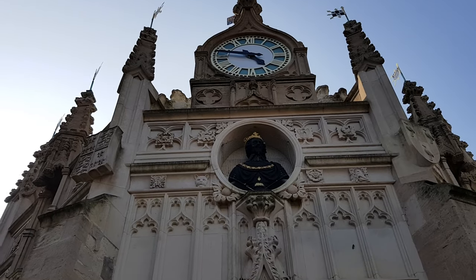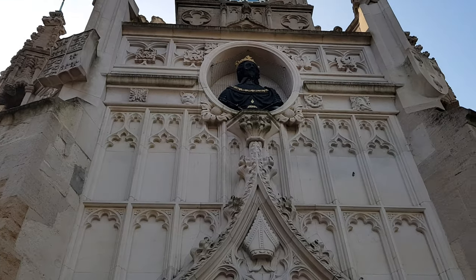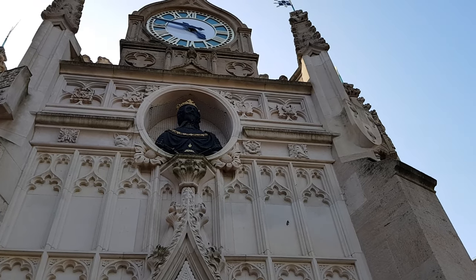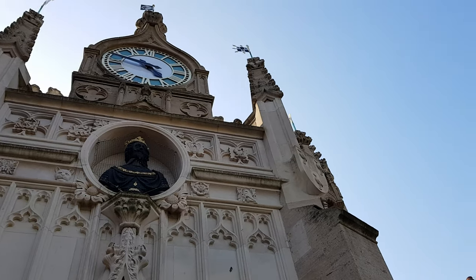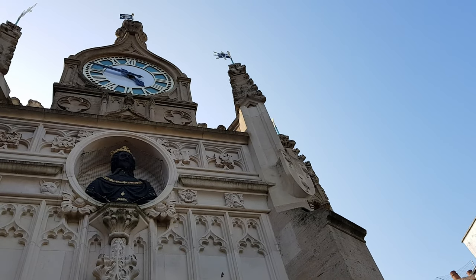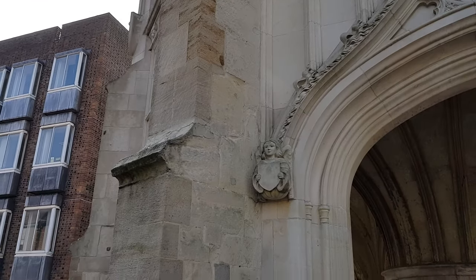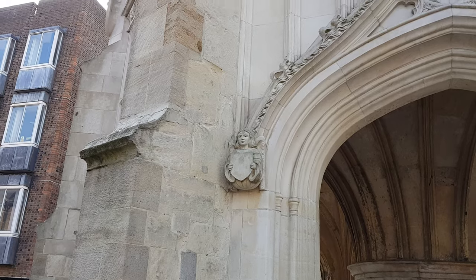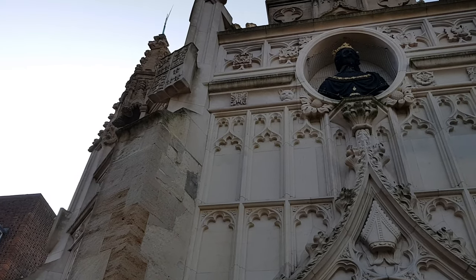Built by the Bishop of Chichester in 1477, there are some symbols which you can recognise instantly. The Tudor roses, pelicans feeding blood to their young as a sign of piety. But there are also other very interesting carvings which stand out.